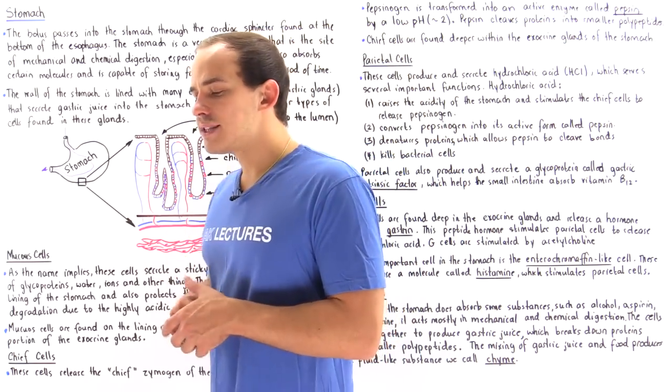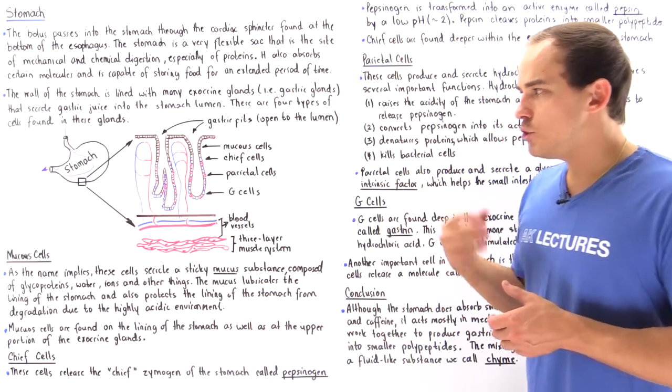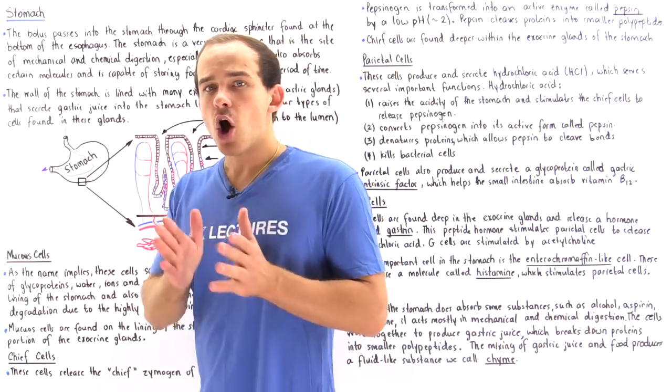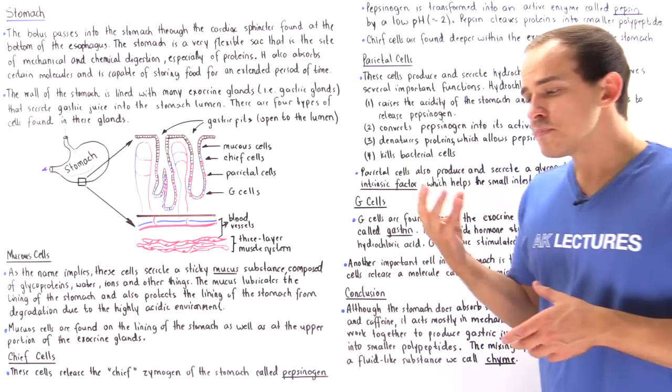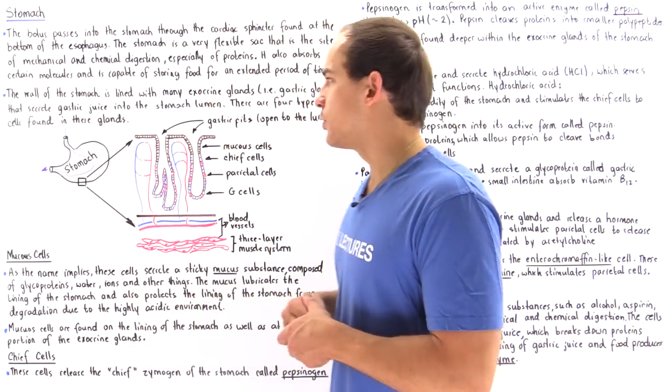Within our stomach, we do not have a lot of absorption taking place. None of the nutrients — the protein, the carbohydrates, and the lipids — are actually absorbed in our stomach. What is absorbed are molecules such as caffeine, alcohol, aspirin, and other small molecules.